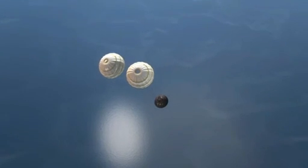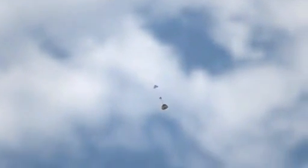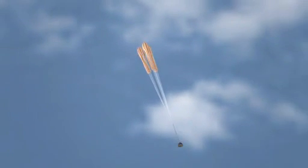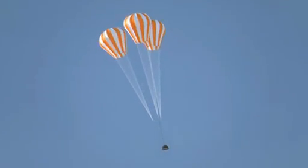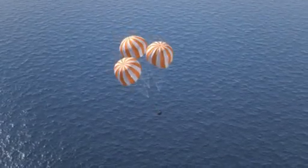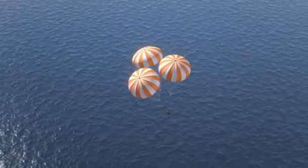Two small chutes come out to slow us down. And after we slow down, those separate. Three small pilot chutes come out to open three main parachutes, which initially open at about 3% opening, then go to 10% open, then go to full open. We use that staging to keep the forces on the chutes lower, which makes for a softer ride and keeps our chutes safe.